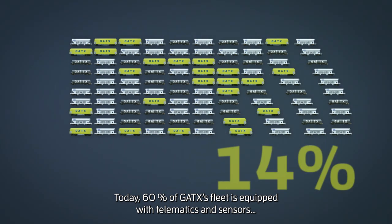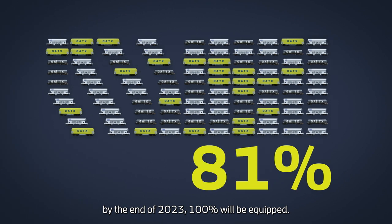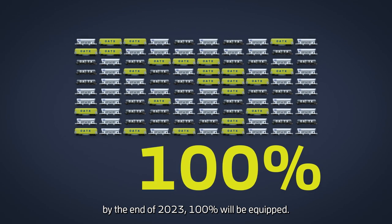Today, 60% of GATX's fleet is equipped with telematics and sensors. By the end of 2023, 100% will be equipped.